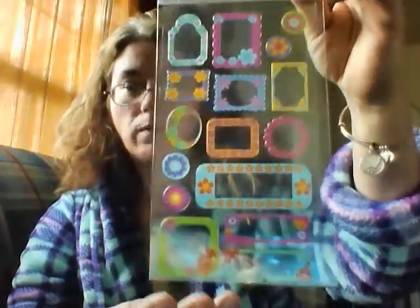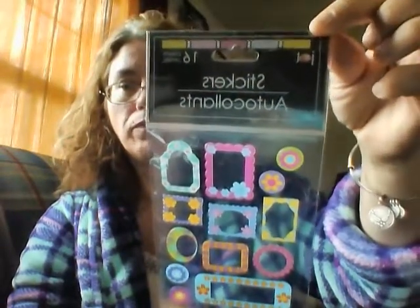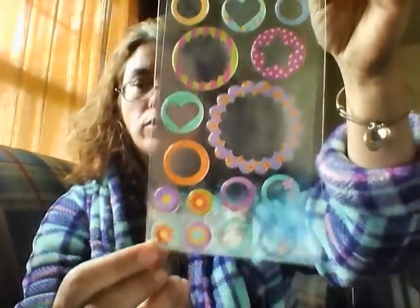I got a bunch of stickers. I don't know what I'm going to do with them but they're really cute. These ones are frames, so I'm going to find something to put behind them, like maybe a little saying. I have a craft room — I don't really go in real often, but when I do get organized and get everything set up these will be cute to use. I got two frames. I also got these framed circles with flowers and stars and I thought they were cute.